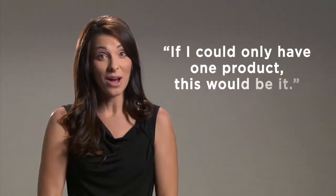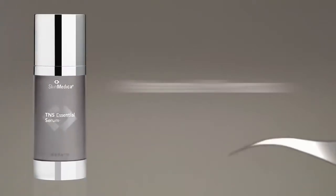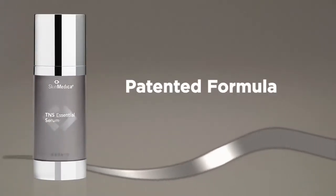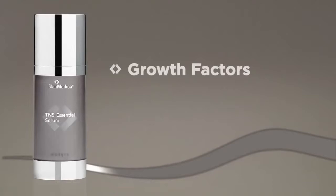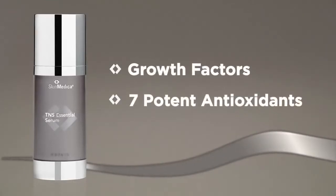We get rave reviews from skin experts as well as people just like you who say, if I could only have one product, this would be it. TNS Essential Serum is an unparalleled, patented treatment that combines the benefits of growth factors and seven potent antioxidants to help restore youthful-looking skin, and the appearance of fine lines, wrinkles, and the overall tone and texture of skin.